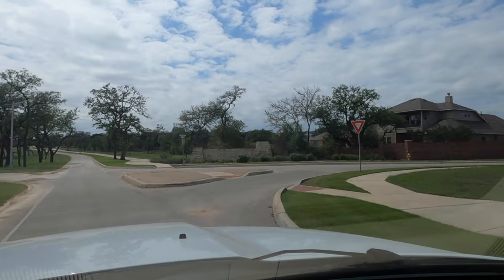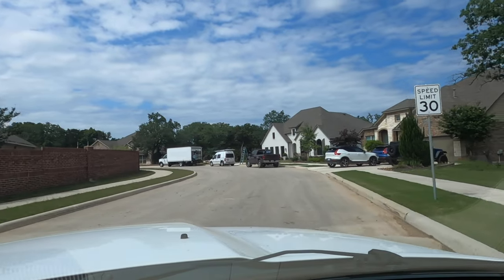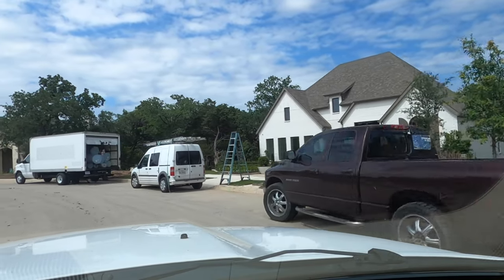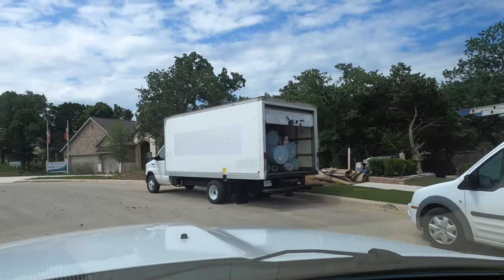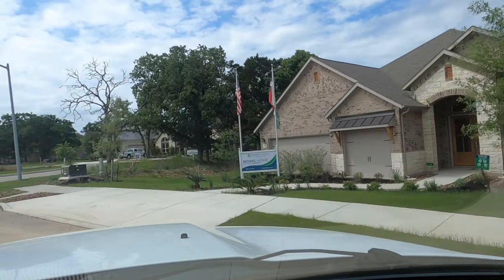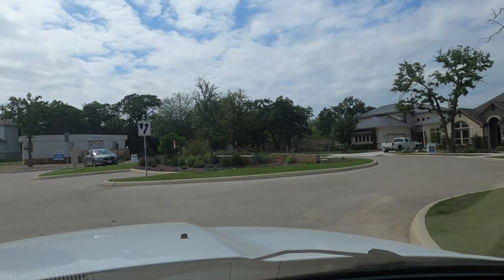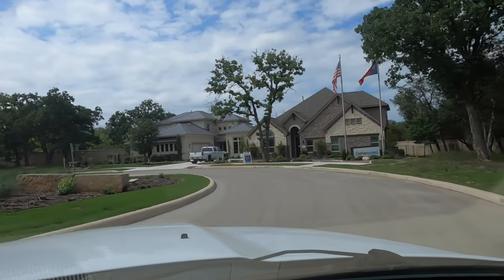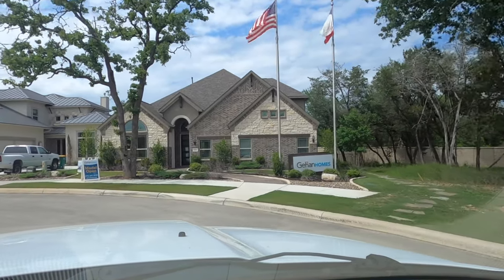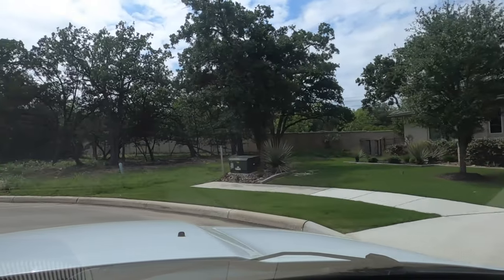We're about to turn into where they have the model home section, so let's do a little drive-by. I wanted to do a video of at least two of the model homes today. However, the Highland Home — which is the big one in white to our right — is not ready to be opened yet. Then I went into Kindred Homes, and because of what's going on in our housing market right now, a lot of builders have a freeze or limitation on what they can sell. Kindred and Guillen have a freeze right now for the next month or so, where they're not allowed to sell any homes. This is the Guillen model home.